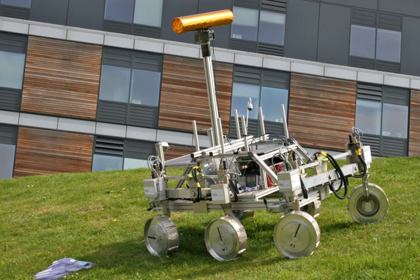Once safely landed, the solar-powered rover would begin a seven-month mission to search for the existence of past life on Mars. The ExoMars Trace Gas Orbiter, launched in 2016, will operate as the rover's data relay satellite.